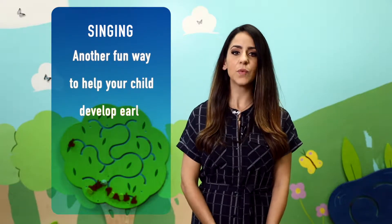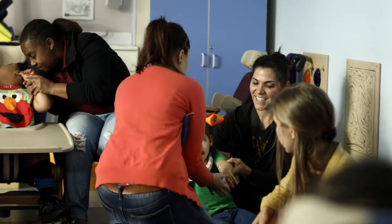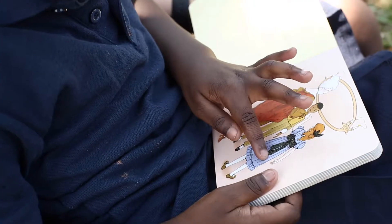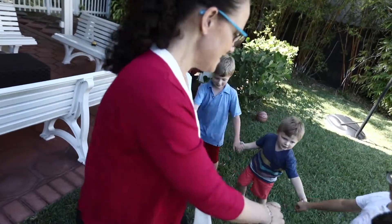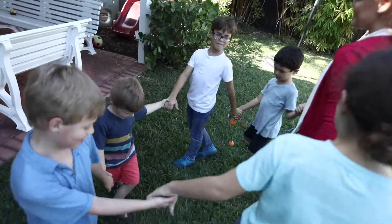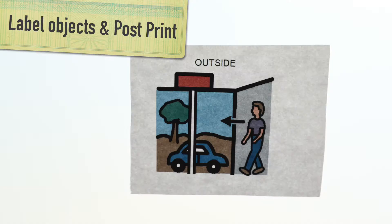Singing is another fun way to help your child develop early literacy skills. Songs and nursery rhymes like Ring Around the Rosie contain repetitive words that offer lots of opportunities for practice.